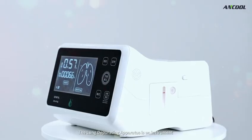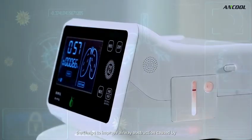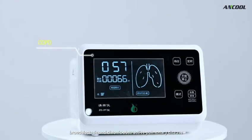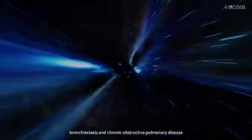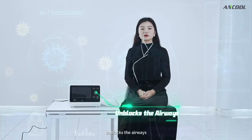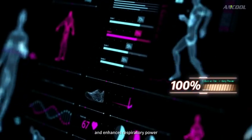The lung deburiting apparatus is an instrument that helps to improve airway obstruction caused by bronchiectasis and chronic obstructive pulmonary disease. It effectively removes phlegm from the airways, unblocks the airways, eliminates inflammation, removes carbon dioxide residual gas, and enhances respiratory power.